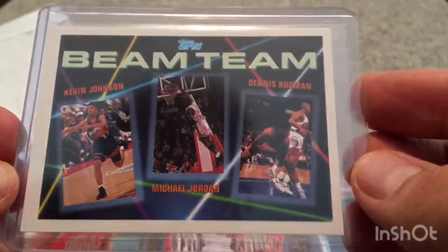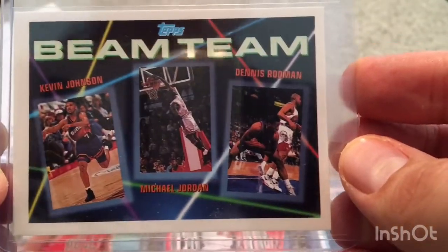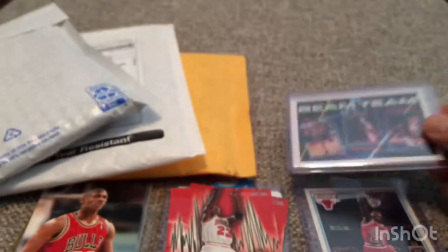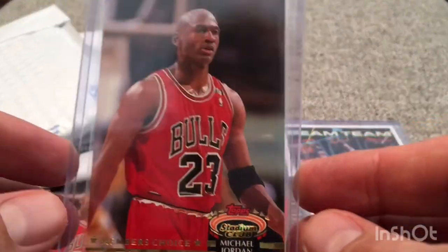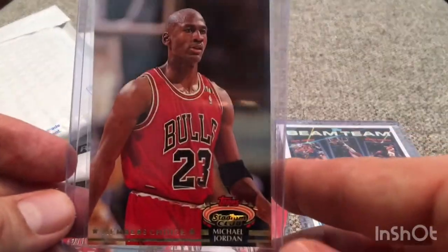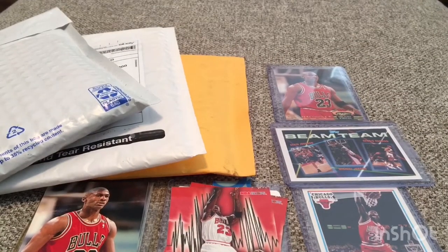And this guy also had some others. Now this is Beam Team — this isn't the Top Stadium Club Beam Team, but here's one that I didn't have. I didn't even know there was just a regular Top Beam Team. You have Kevin Johnson, Michael Jordan, and then Dennis Rodman, who's obviously been featured in the third episode pretty heavily. And then I have another one of these Top Stadium Club cards — I had forgotten that this card was in here. So now I have three of the Stadium Club cards from my first envelope. I didn't remember I had picked up a Stadium Club in that package as well.